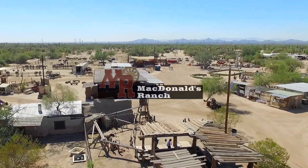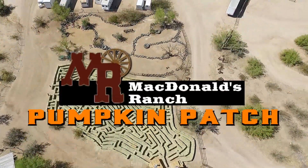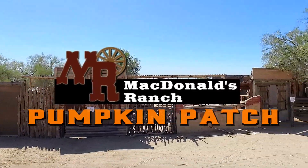Hey, it's the 96.3 Real Country Road Crew out visiting our friends at McDonald's Ranch Pumpkin Patch in Scottsdale. We wanted to show you everything there is to do and see this October out at the Patch.